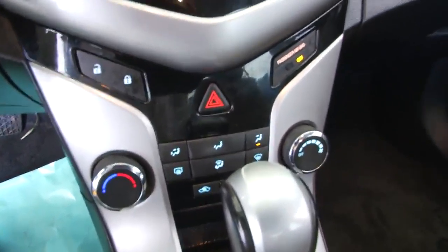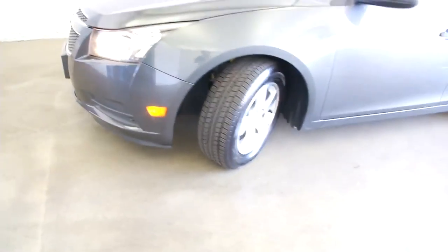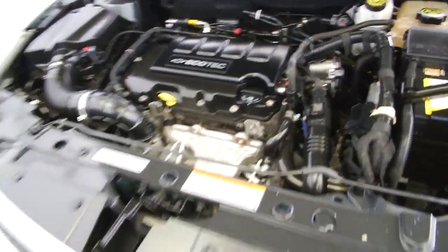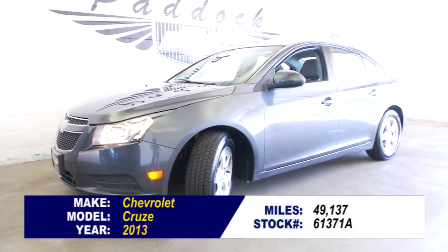We'll take a look at that front tire and make our way around to the front of the vehicle. Pop the hood. To find out more about this Cruze, give us a call at 876-0945.